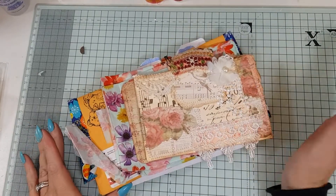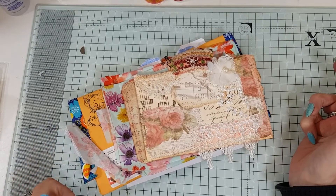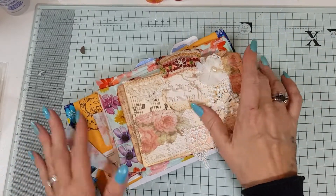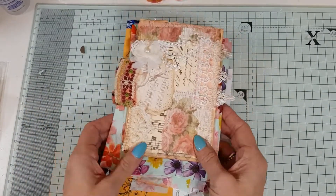Hi everyone, I am back with two more entries to my March Subby Challenge, where you can win a journal. And I have some really wonderful goodies here.